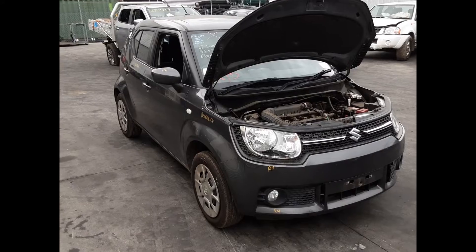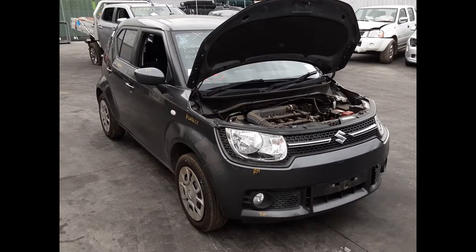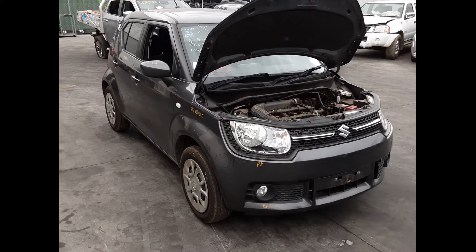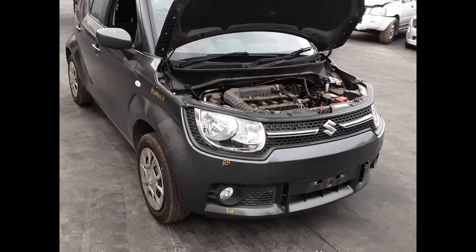Hi, this is Chris from Total Parts Plus and today we have a 2017 Suzuki Ignis GL Hatch, stock reference number 5253. The shape runs from the 11th month 2016 and is the current shape. It has a K12C 1.2L 4-cylinder petrol engine backed by an automatic front-wheel drive transmission.